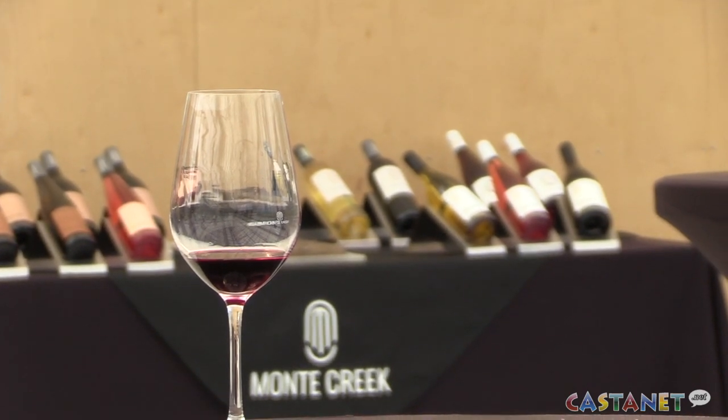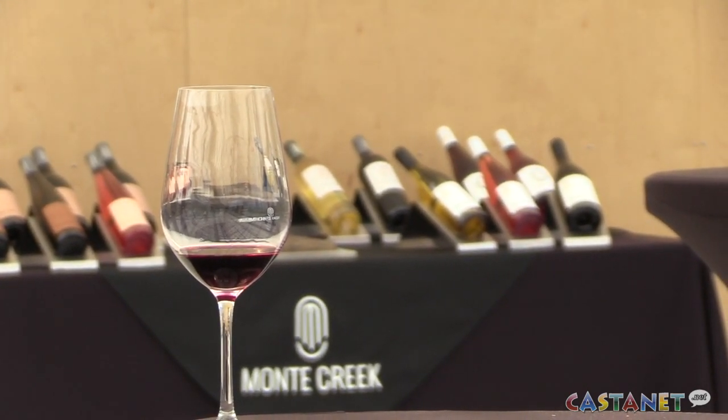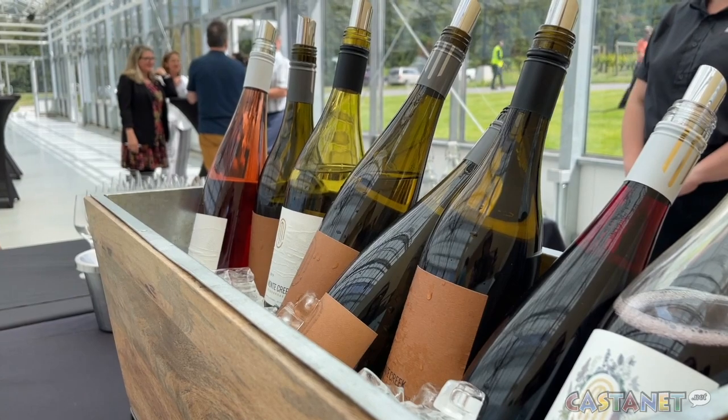The new facility will primarily be used to process red wines, while Monte Creek's original facility will now be used to make white wines.